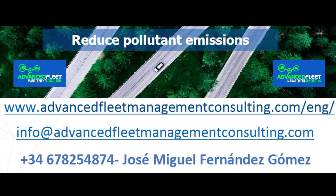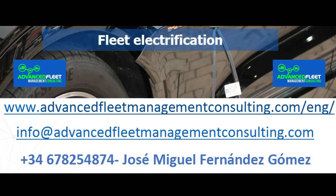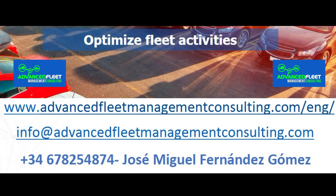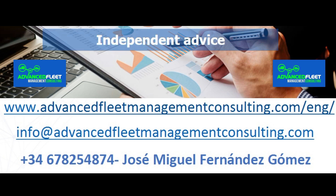Learn about our fleet management consulting and training services. Reduce costs and optimize fleet management activities. We electrify your fleet of vehicles. We carry out the electrification plan until its implementation.